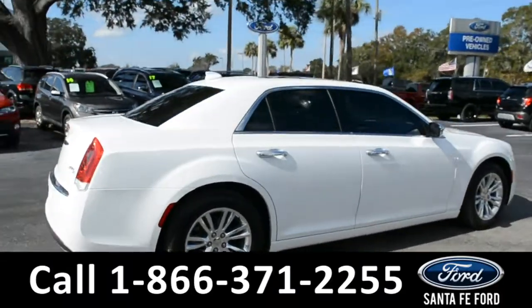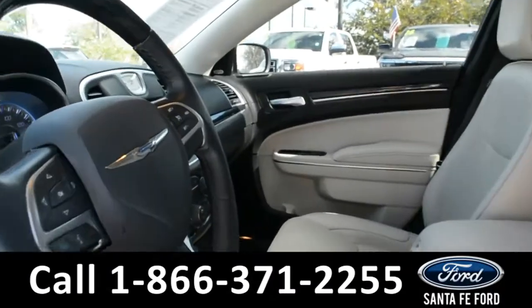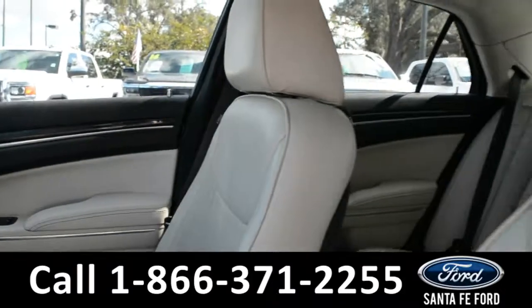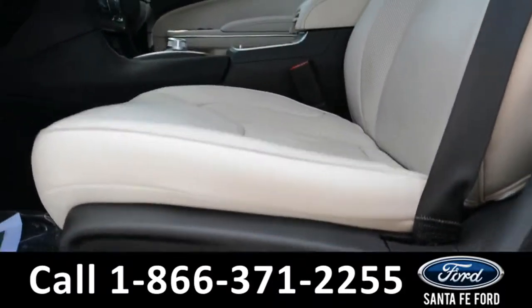Now let's take a quick look at the inside. These seats are tan leather, and the driver's side seat, passenger's side seat, and steering wheel are powered.